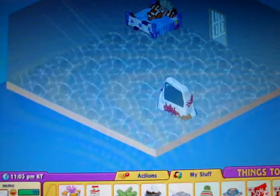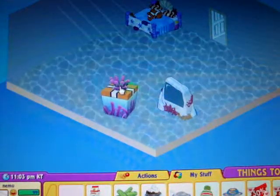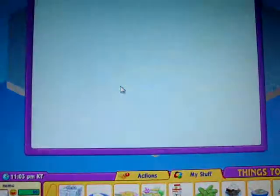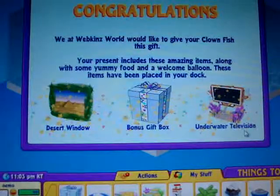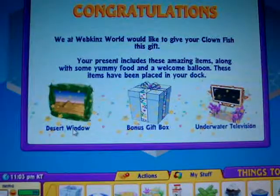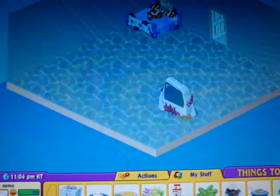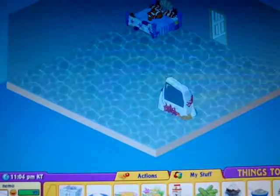So I'm gonna open his gift box. I got an underwater television, a desert window, and a bonus exclusive, and a bonus gift box. I'm very curious — but first, let's feed it.